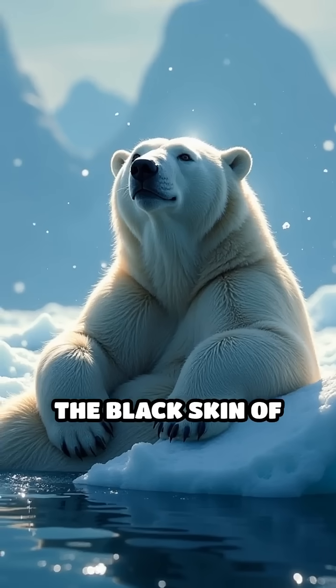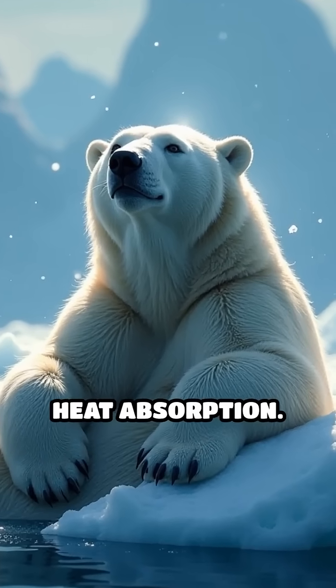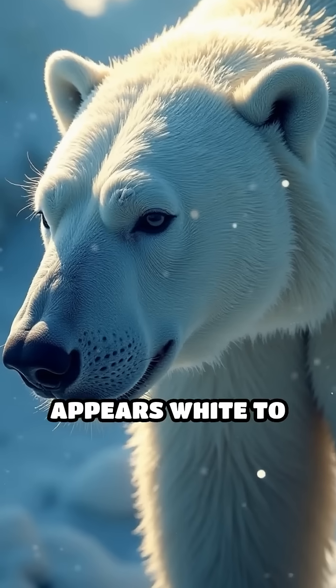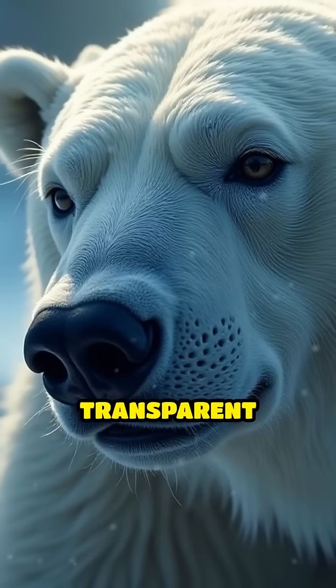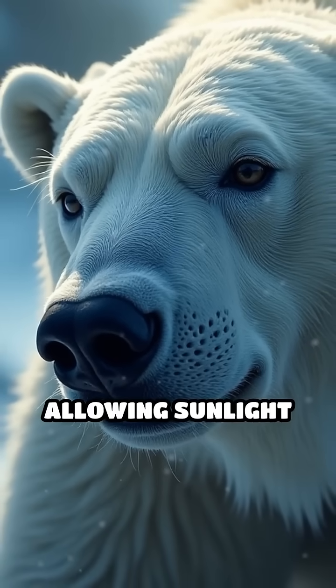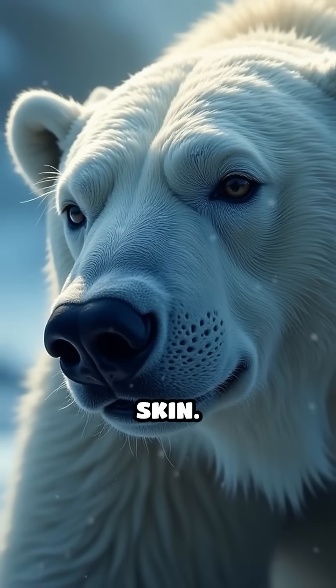The black skin of polar bears plays a crucial role in heat absorption. While their fur appears white to blend in with the snow and ice, each individual hair is actually transparent and hollow, allowing sunlight to penetrate through to the skin.